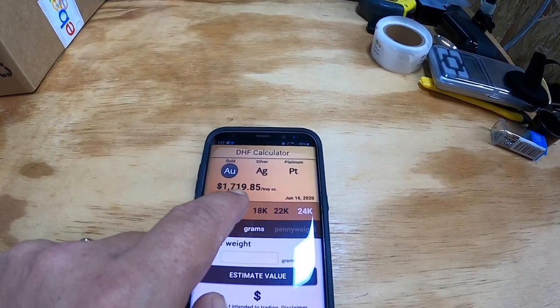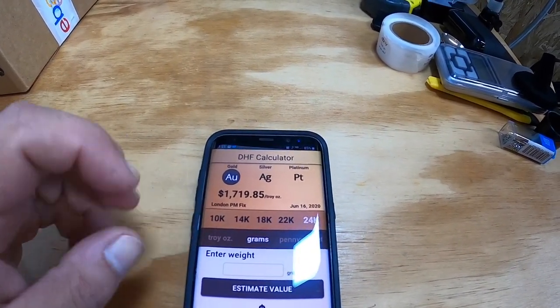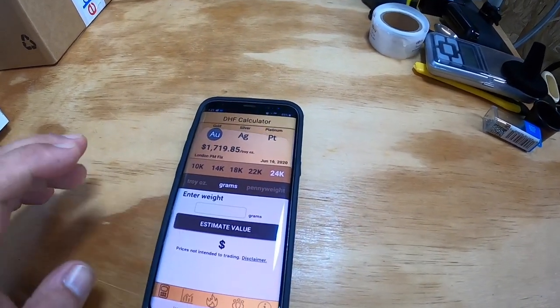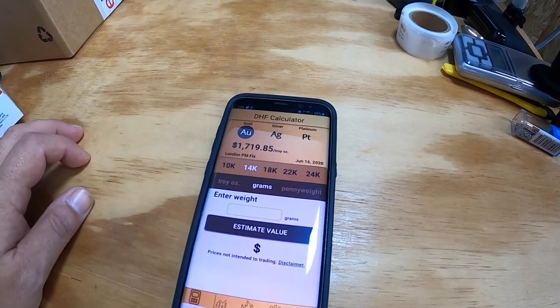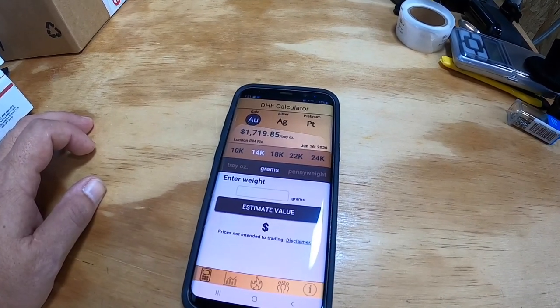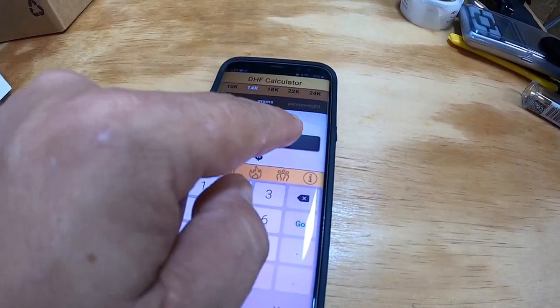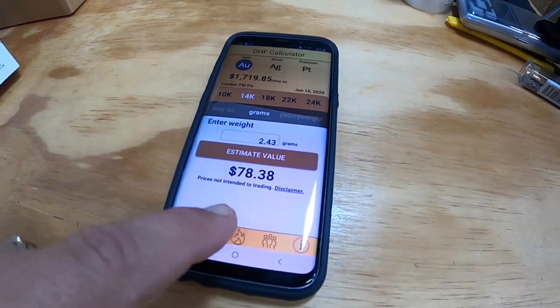The app is called the DHF Calculator — you can download it to your phone or computer. It shows gold, silver, and platinum, and also shows the current troy ounce price. Right now it says $1,719.85 is the going rate for a troy ounce of gold. It has options for 10, 14, 18, 22, and 24 carat. Our necklace was 14 carat and weighed 2.43 grams — I enter 2.43 grams and hit 'Estimate Value.' The estimated value comes back at $78.38. That's the actual gold weight value, but the necklace sold for $115 because of the pendant and diamond.